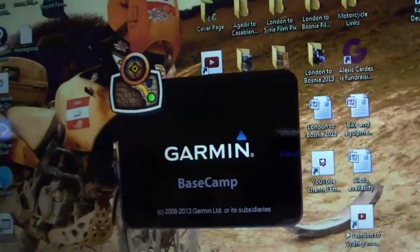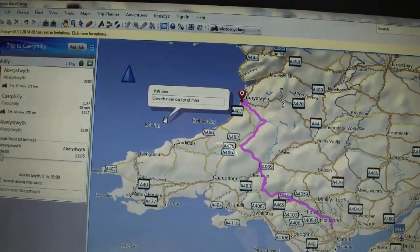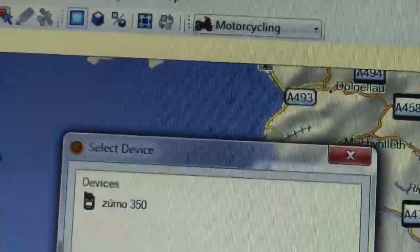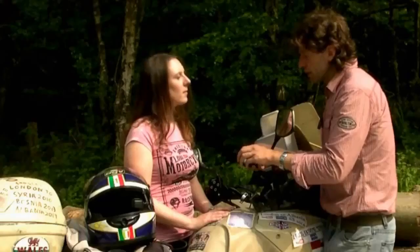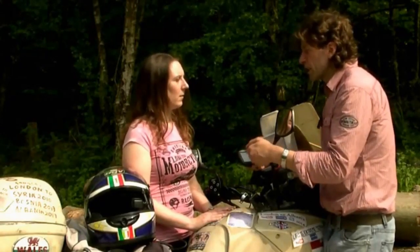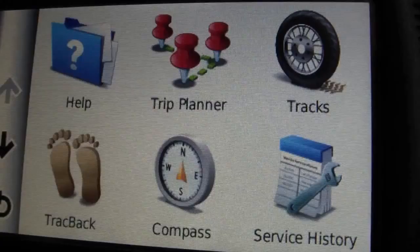If you go to BaseCamp — a very useful piece of software from Garmin — you can create your track there, then follow simple instructions to send it to the unit. It'll show up on the screen straight away. Some people make the mistake of expecting it to appear instantly, but after you've unplugged from the computer and switched the unit on, it can take between 15 to 30 seconds for the trip to appear.